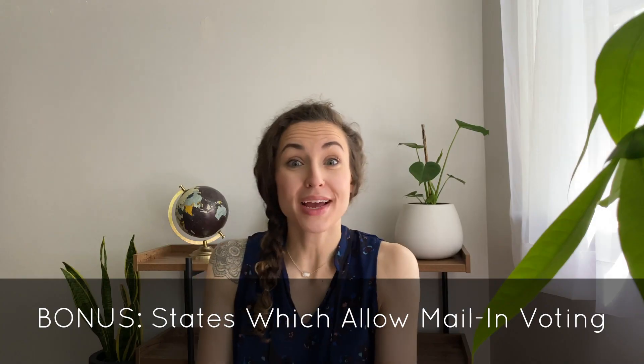I told you if you stuck around to the end, I'd walk you through whether or not your state will allow you to vote by mail or if they have some extra stipulations. There are five states that will automatically send you a ballot in the mail as long as you're registered to vote. Those states are Colorado, Hawaii, Washington, Utah, and Oregon.